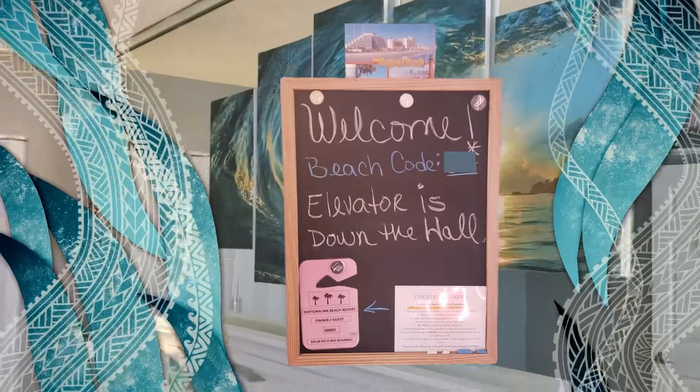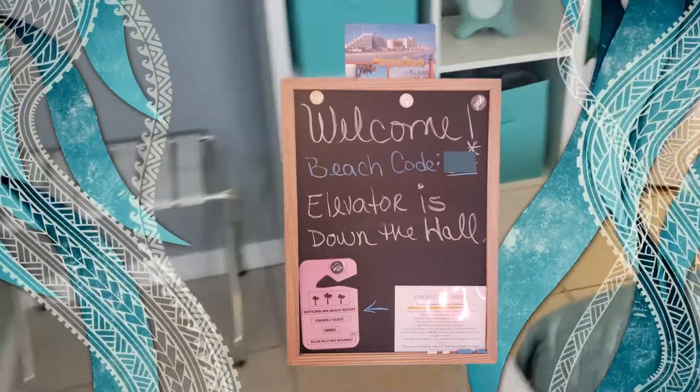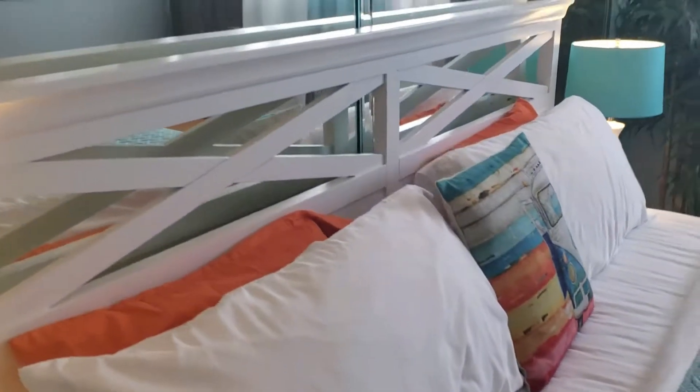If you're an investor, recent rental history is available upon request. This unit has a five-star rating on Airbnb. Guests love it here.